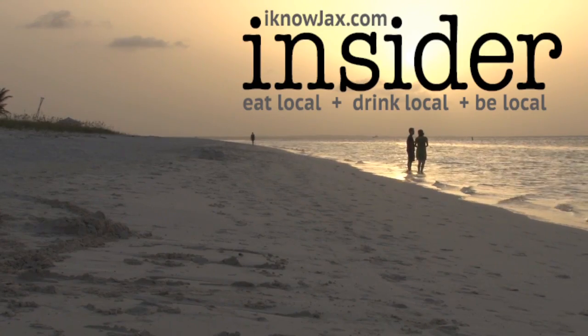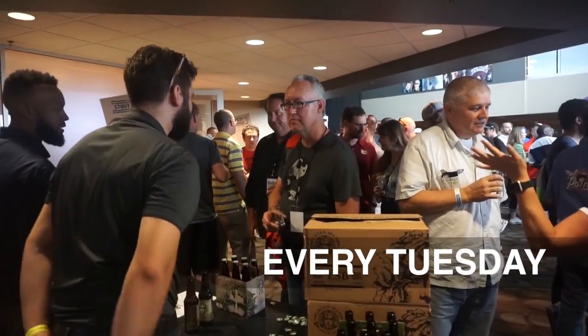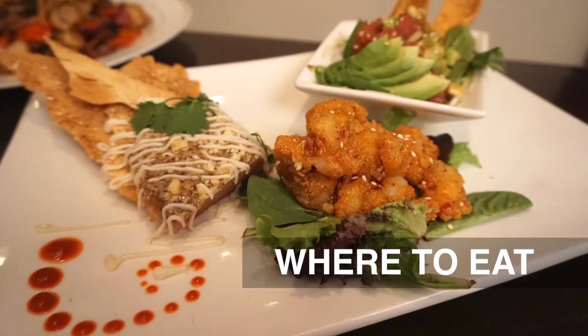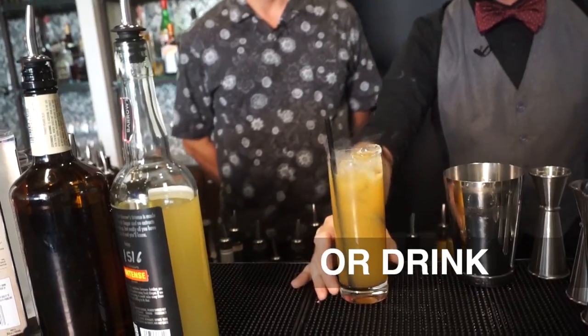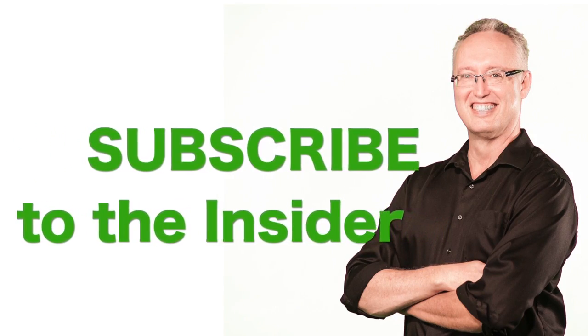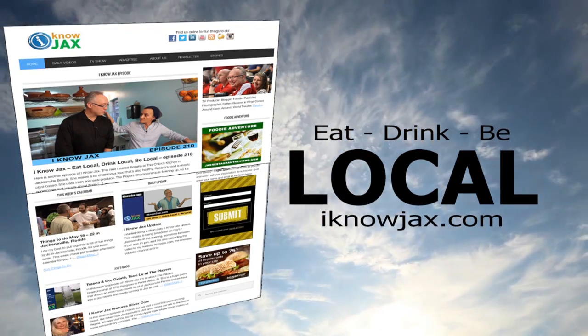I just wanted to let you know that I'm now sending out The Insider every Tuesday. You'll get tips and ideas for cool things to do, plus you'll find out what I'm up to and where we're filming next. You can subscribe to The Insider on my website at iknowjax.com.